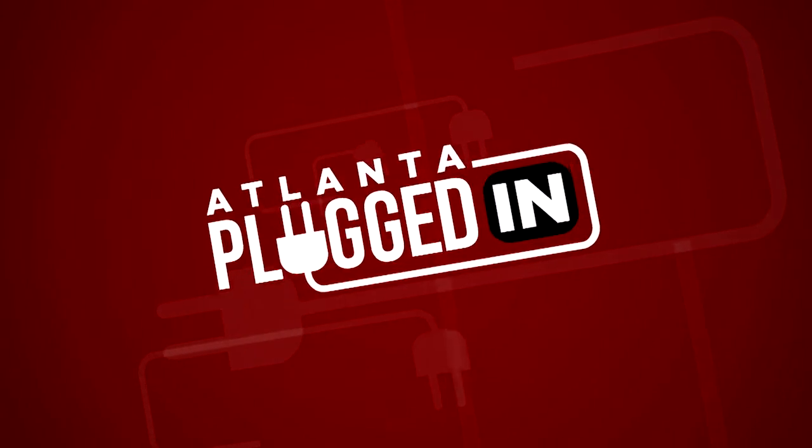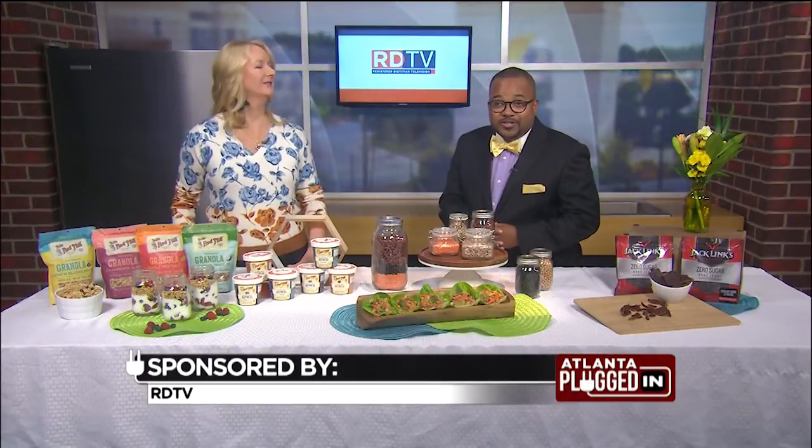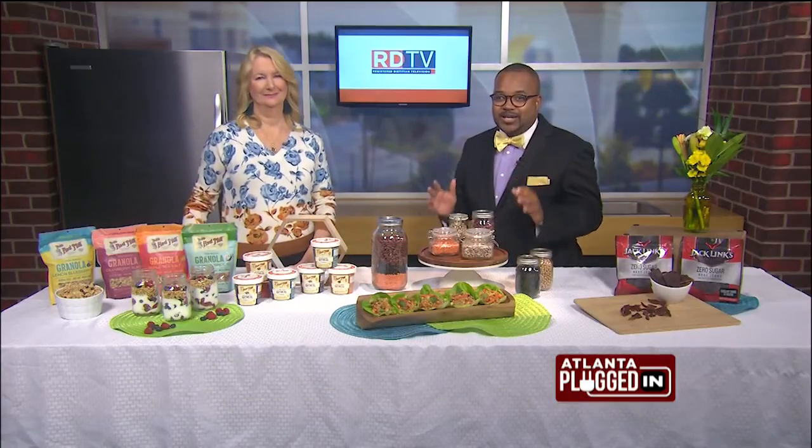Atlanta Plugged In starts now. This year, keep those diet resolutions on track by swapping in better-for-you alternatives. Registered dietitian Carolyn O'Neill joins us today with some delicious ideas.